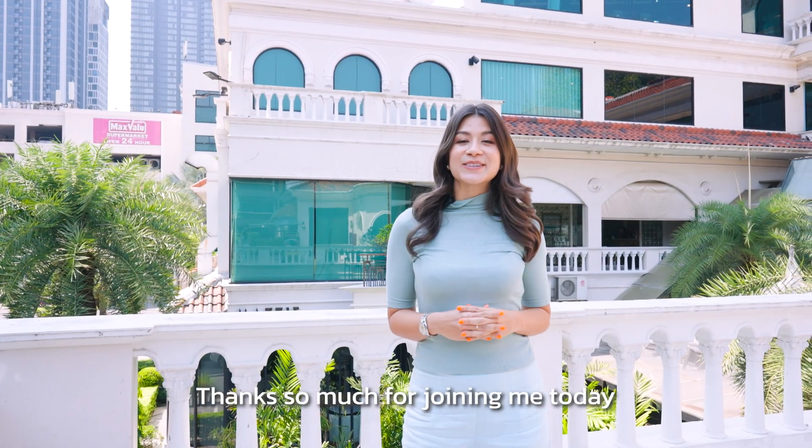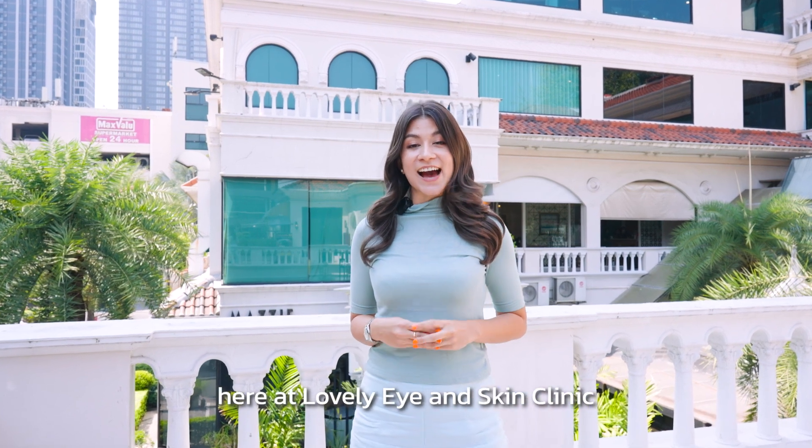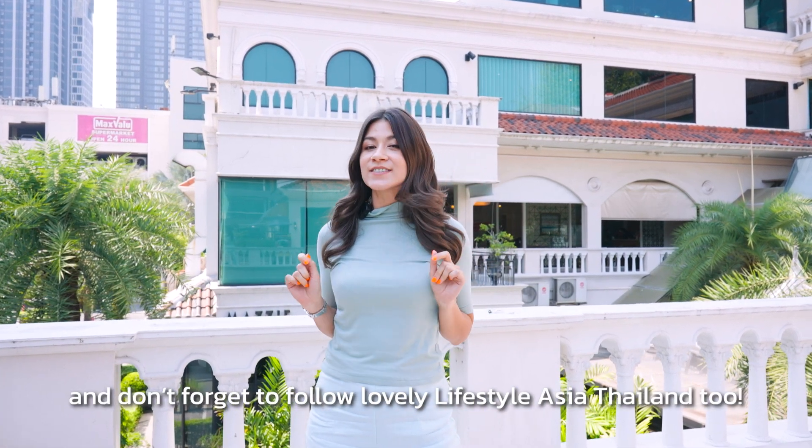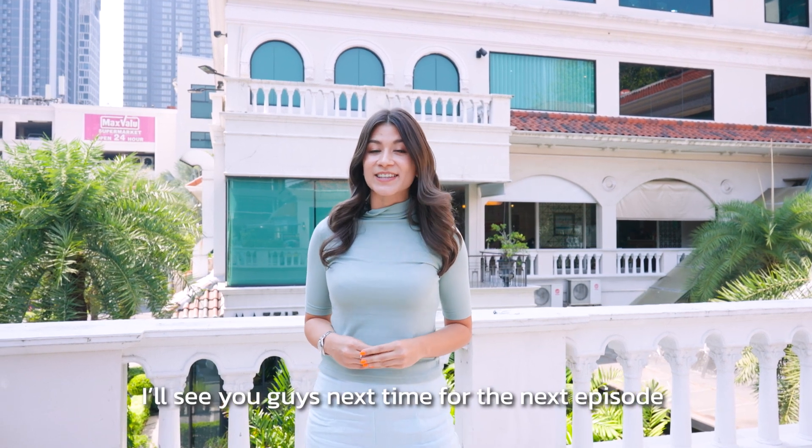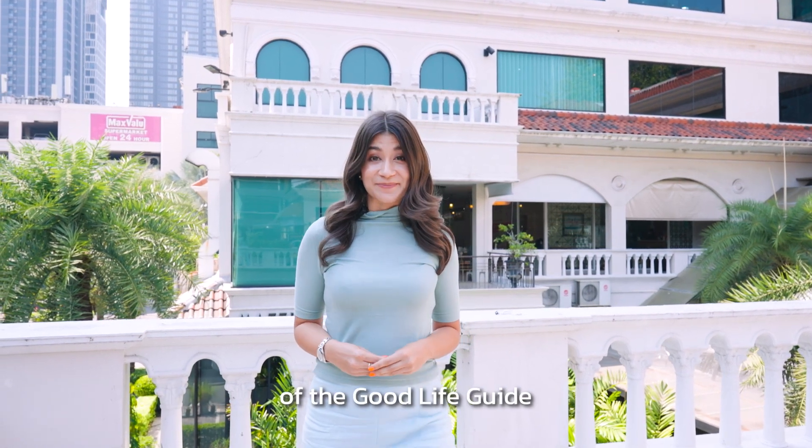So there you have it, guys. Thanks so much for joining me today here at Lovely Eye and Skin Clinic. Don't forget to follow Lovely Lifestyle Asia Thailand too. I'll see you guys next time for the next episode of the Good Life Guide. Bye-bye.